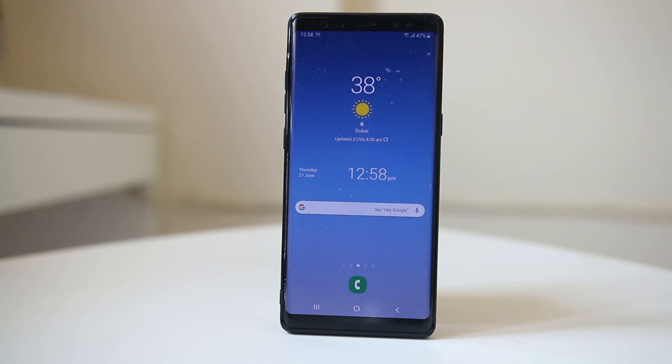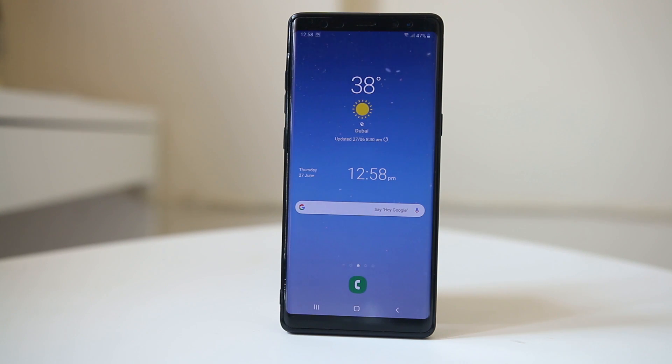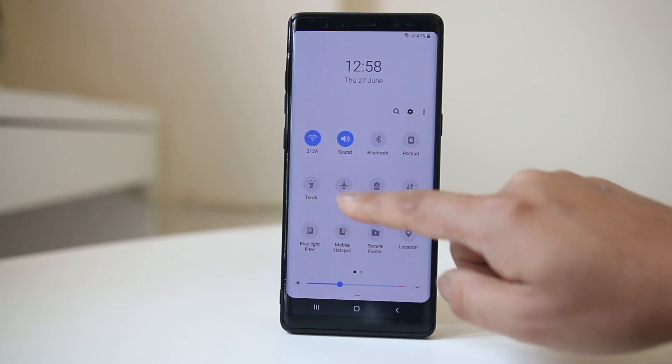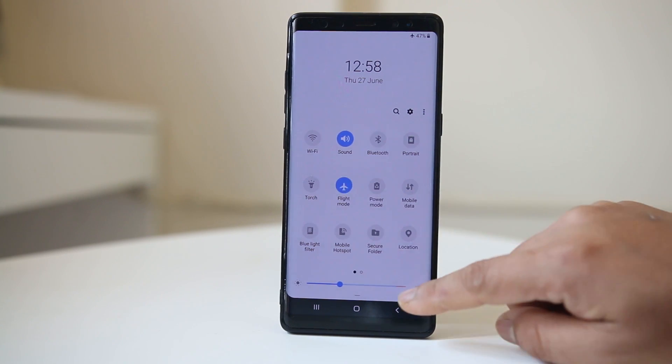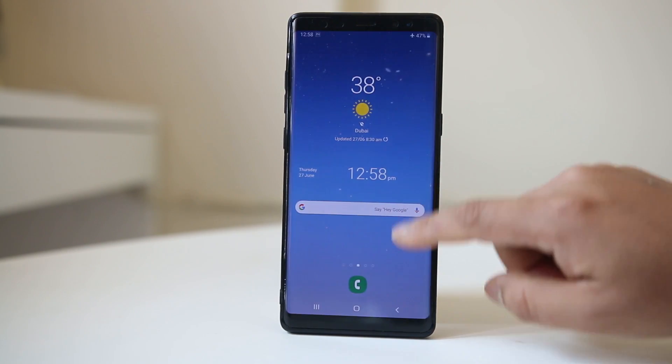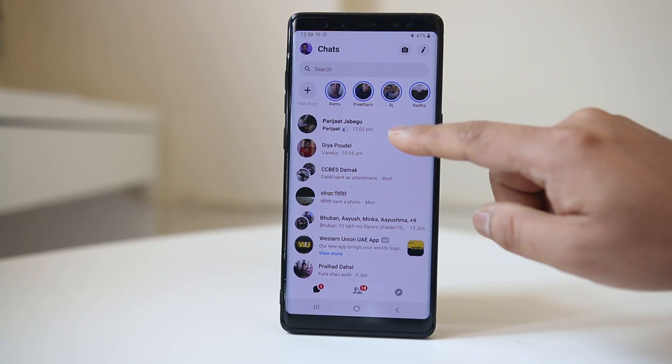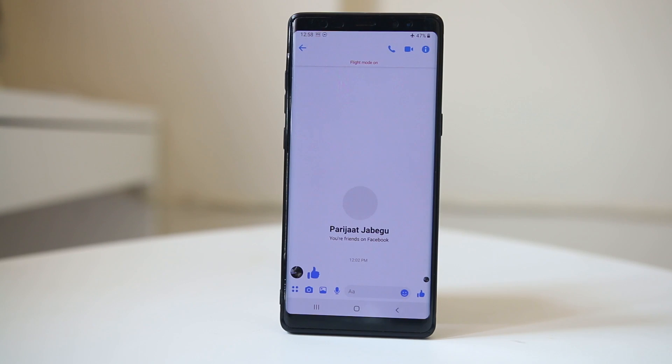But if the sender has sent you more than one message and you want to check them without letting the sender know that you have read them, you can put your device in airplane mode. Swipe from the top of the screen and enable flight mode or airplane mode. Once that's done, go ahead and open Messenger, open the message, and read it.